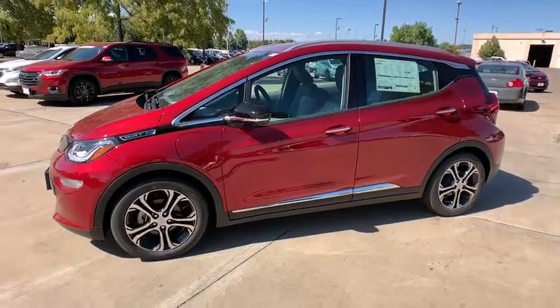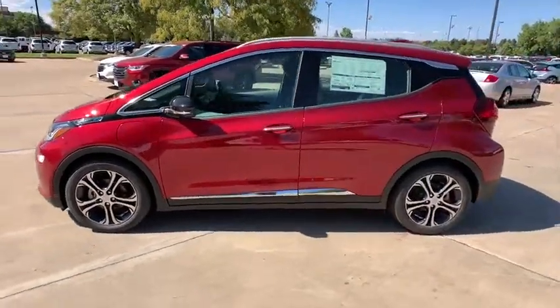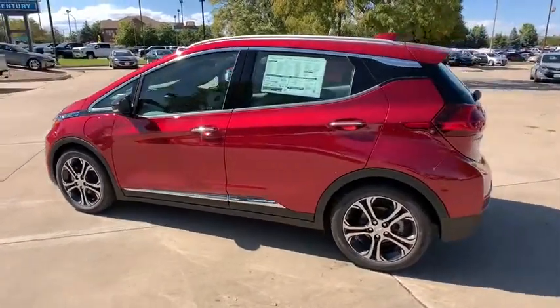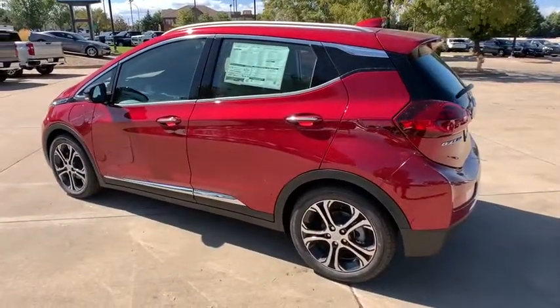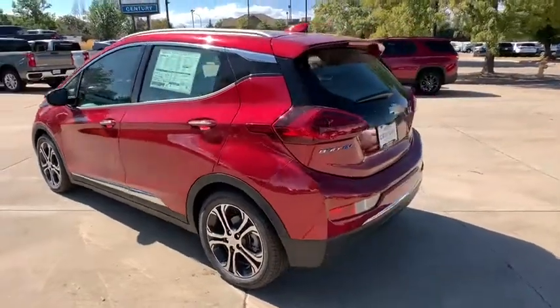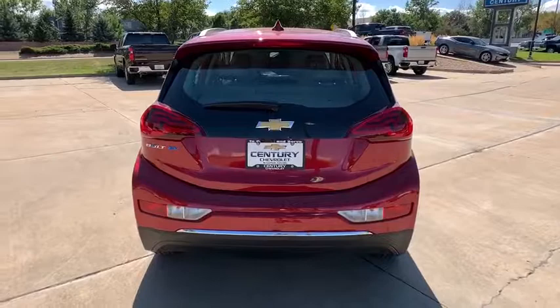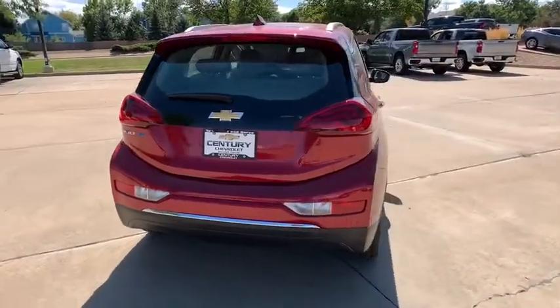Make a great choice today with the 2019 Chevrolet Bolt EV. The Chevrolet Bolt EV has a beautifully sculpted exterior along with its impressive performance, spacious interior, and advanced technologies. It has completely reinvented what an electric car can be.